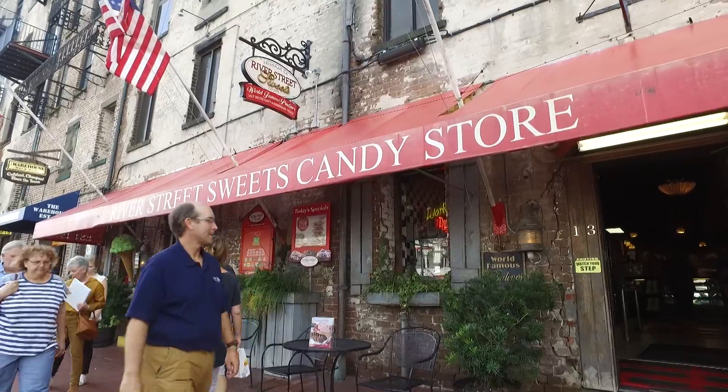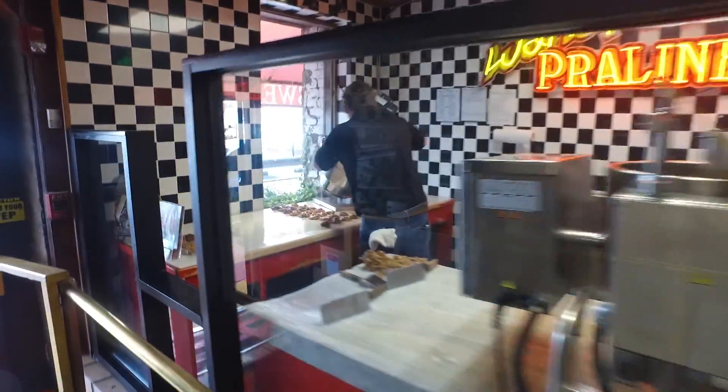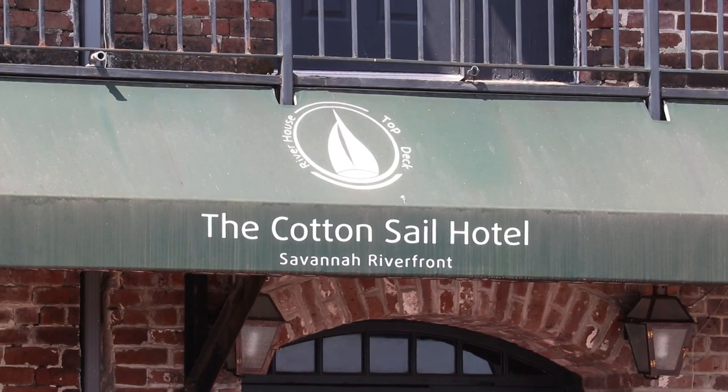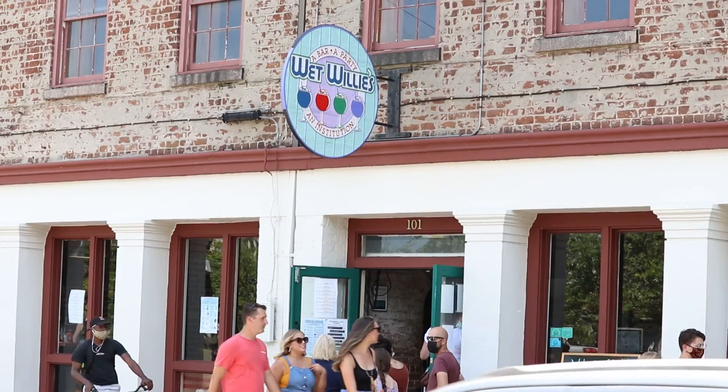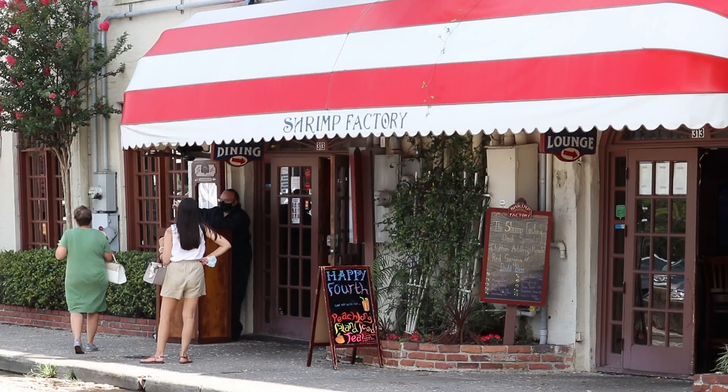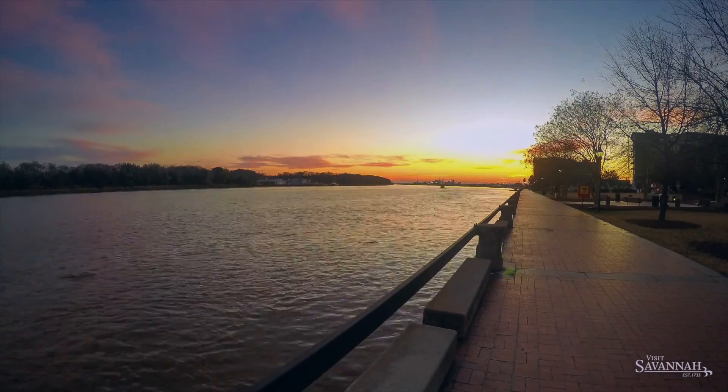Grab some dessert. River Street Sweets hand makes its world-famous pralines. Everyone loves them — we sell probably close to a couple million pralines a year out of this location alone. And that's just a taste of the more than 75 hotels, shops, and restaurants that make River Street a wonderful place to visit.